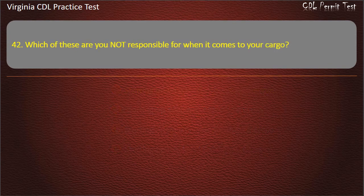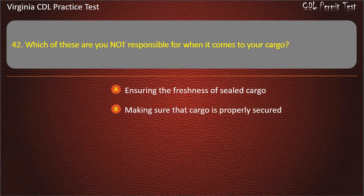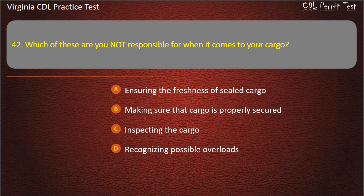Question 42: Which of these are you not responsible for when it comes to your cargo? Ensuring the freshness of sealed cargo. Making sure that cargo is properly secured. Inspecting the cargo. Recognizing possible overloads. Answer: Ensuring the freshness of sealed cargo.